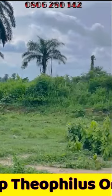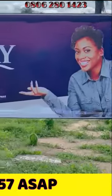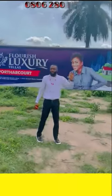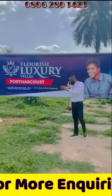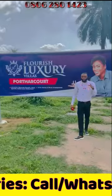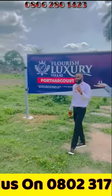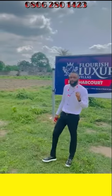As you pay, you get your land. With an initial deposit of 1.2 million naira, you secure your plot in Flourish Luxury Villas, Port-A-Court. Smart investors, remember — you don't wait to buy land. You buy land and wait.